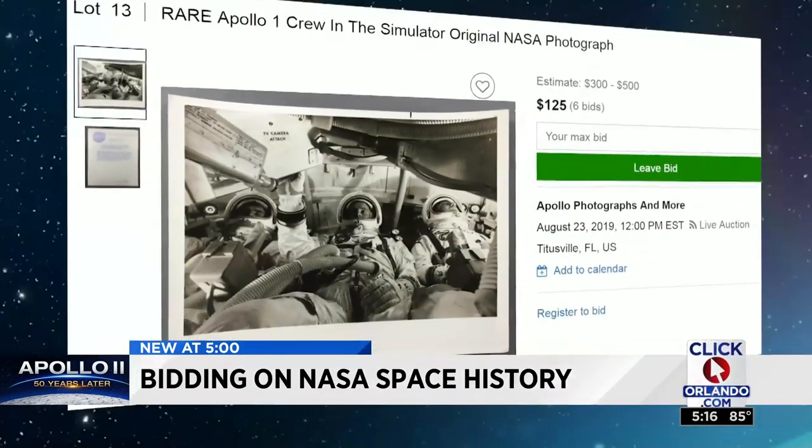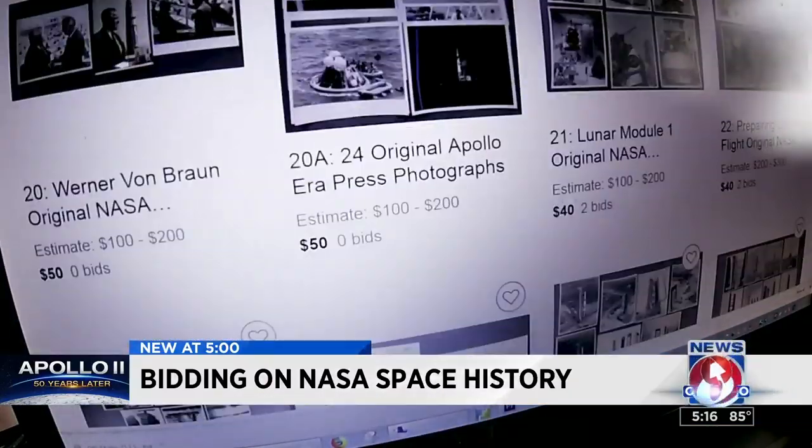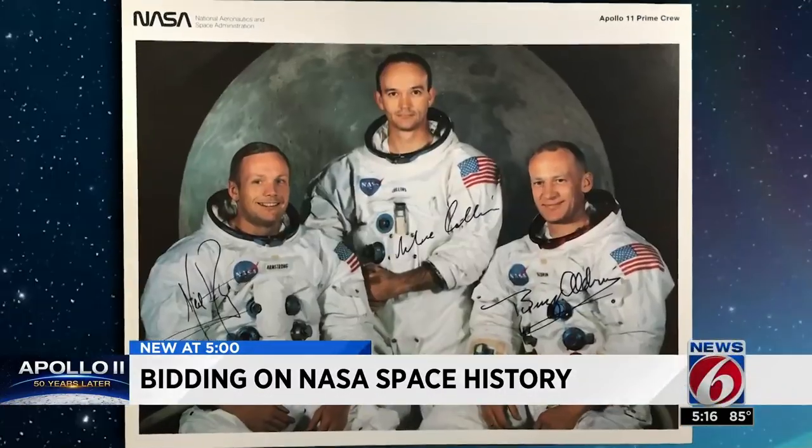They're in their full flight suits — it's a full dress rehearsal for the mission. The photo is expected to go for $300 to $500, and is one of an estimated 2,000 original NASA photographs hitting the auction block Friday.